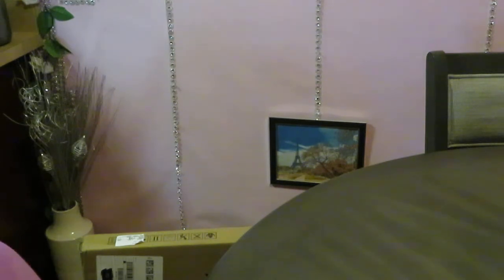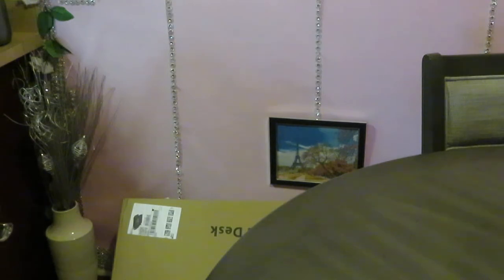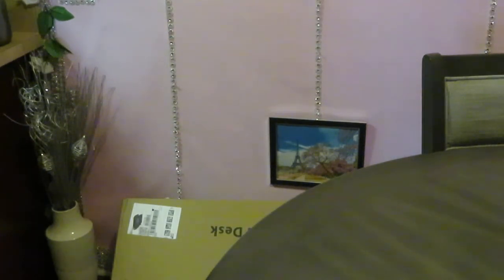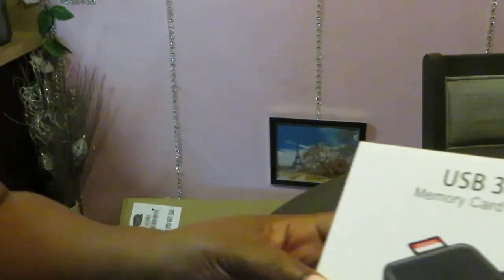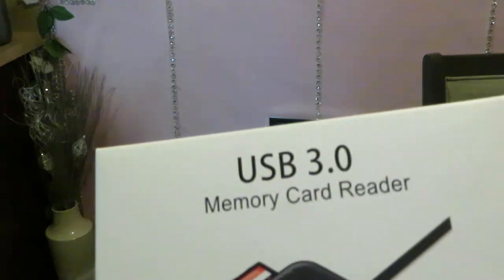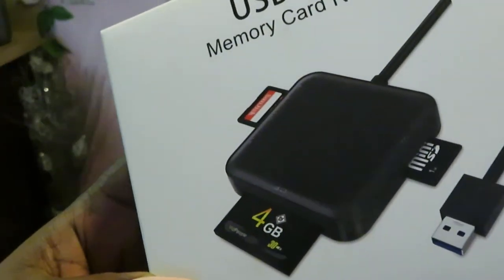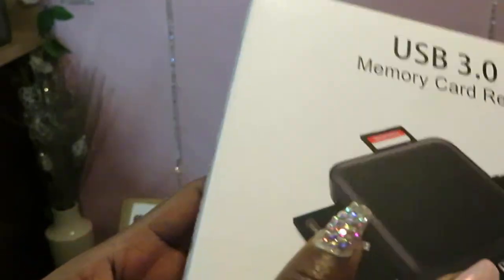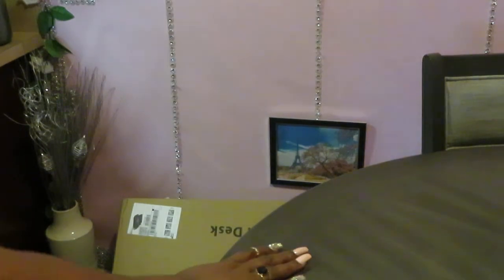Alright, let's see what else is in this box. So we got the two lamps, and I've also got a USB memory card reader. Because you guys know we are a YouTube family — I have my channel and the girls have their channel — and this is just a memory card reader for when we're uploading and stuff like that. So I did order that to make sure we have an extra one.